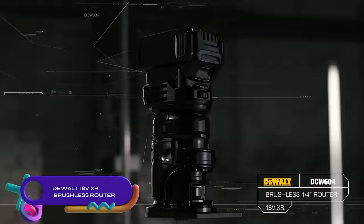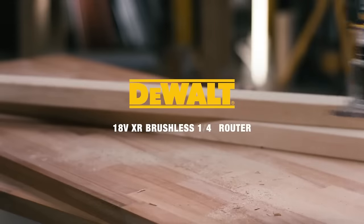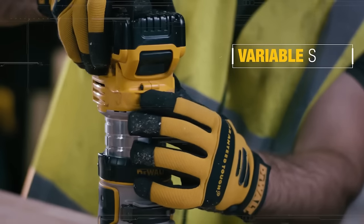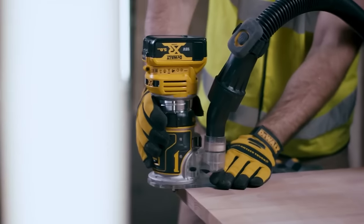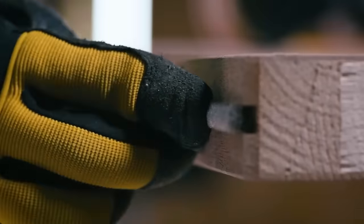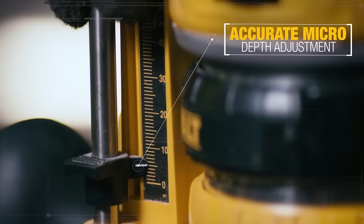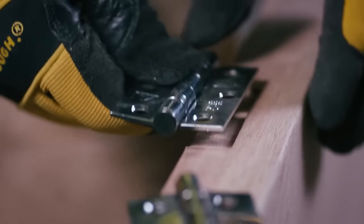The DCW604 is an 18V XR brushless compact router from DeWalt, designed for versatile woodworking tasks like grooving, edge profiling, and template routing. It features a brushless motor with up to 20,000 RPM for improved run time and efficiency. The variable speed control allows for use with different materials, and the 5-position adjustable turret enables precise plunge cuts. The router has two housing bodies with dust extraction ports for a clean work area, and includes a spindle lock for easy accessory changes. With its durable construction, fine-tuned rod, soft start, electronic brake, and rubber overmold grips, the DCW604 provides comfort, safety, and excellent performance for woodworking tasks.